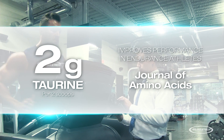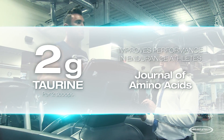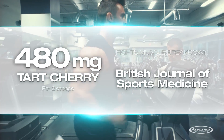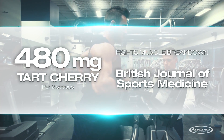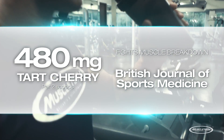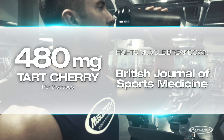MyoBuild 4X also delivers 2 grams of taurine in two scoops, which has been shown to improve performance in endurance athletes in research published in the Journal of Amino Acids. It even delivers tart cherry — the phytonutrients in tart cherries have been shown to support recovery and fight muscle breakdown in emerging research published in the British Journal of Sports Medicine.